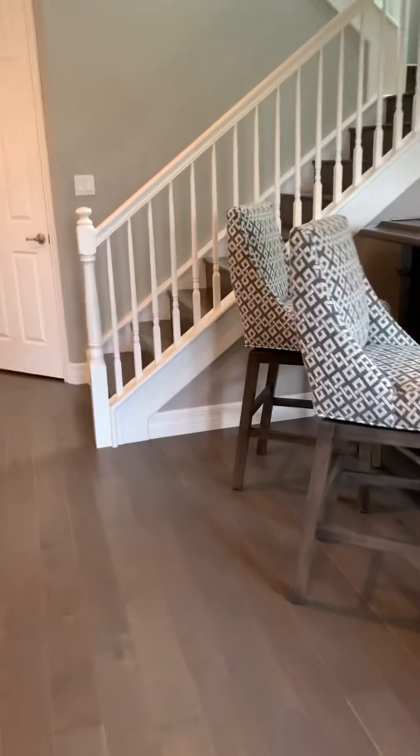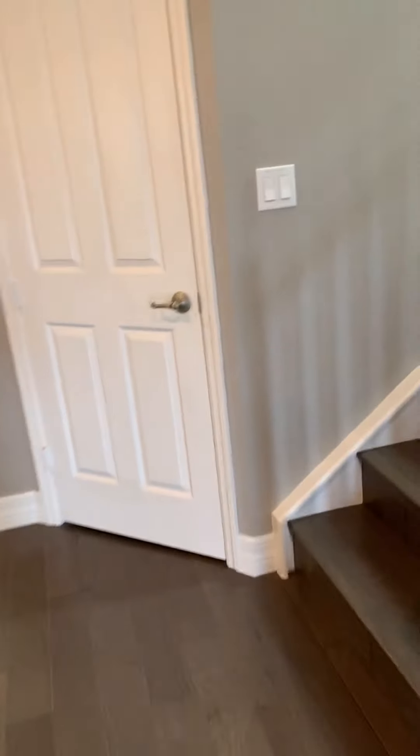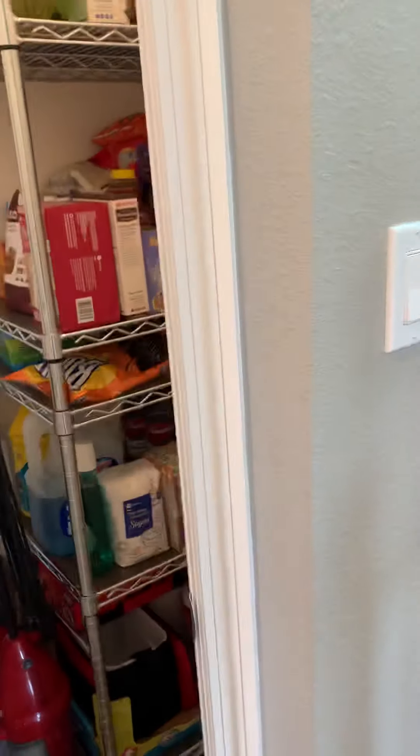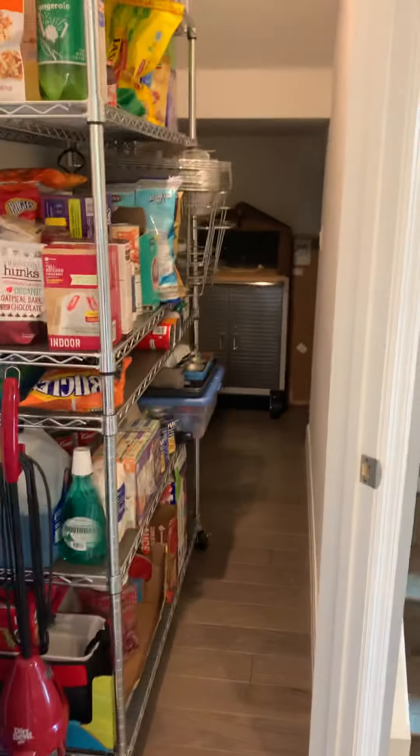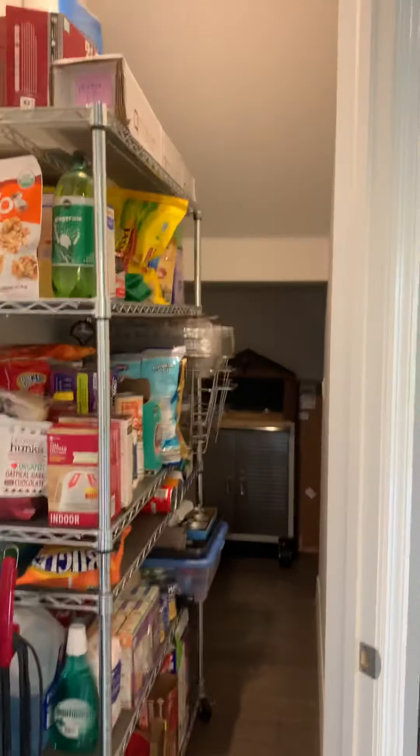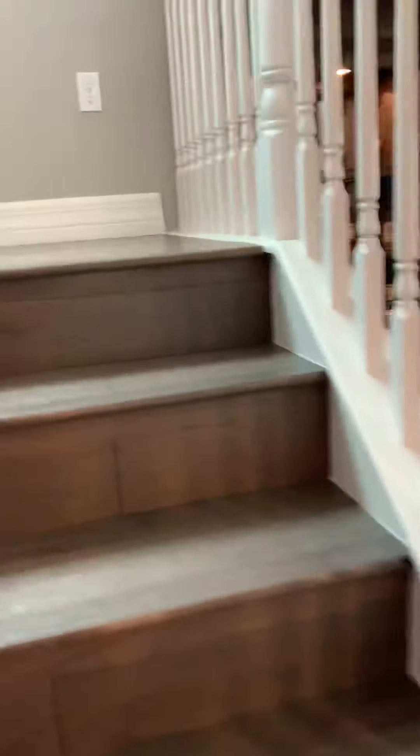This closet I absolutely love because instead of using just an empty space, they made extra storage, which is always convenient. It goes way back in there and around the corner. So whether it's your extra pantry space, kids' toys, luggage — so many things that we always have to store and never have room for.